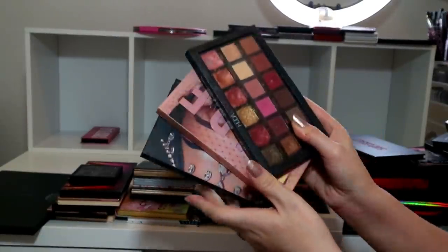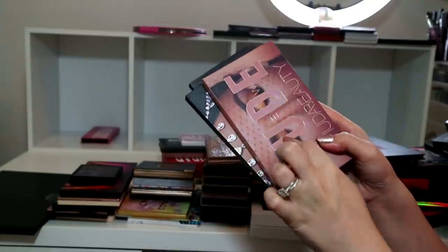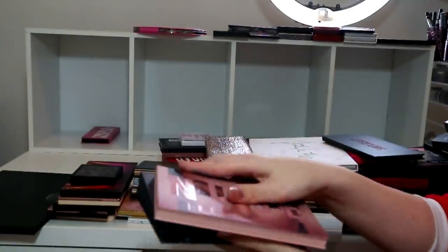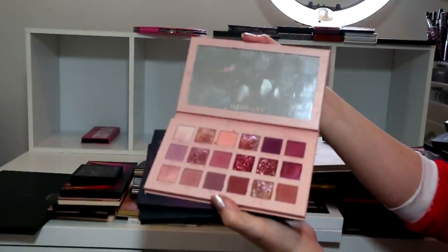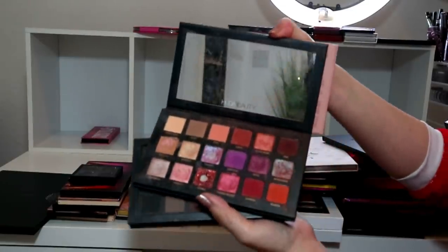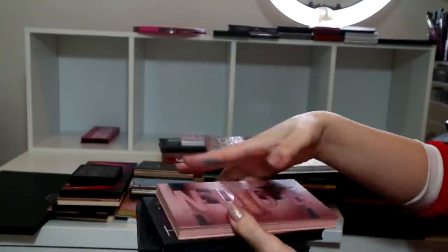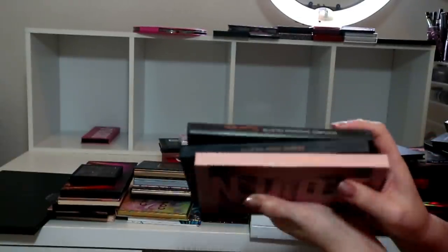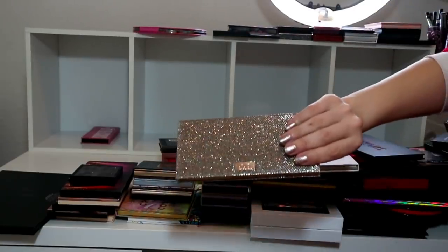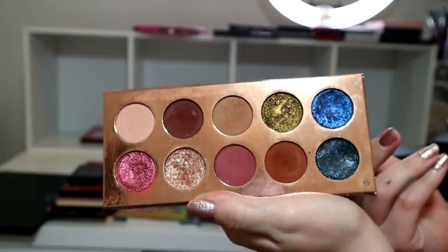I'm not going to declutter any of my Huda Beauty palettes because I love these - I bought every single one. The one I got sent in PR I did give away in my Christmas giveaway. I do love all of these palettes. Do I reach for them as much now? No. But they're my little family, you know, so they stay!